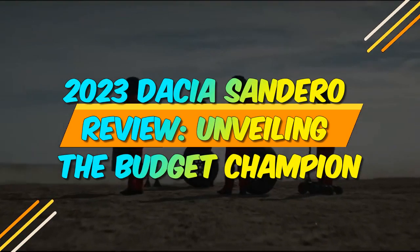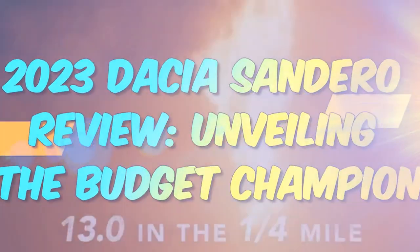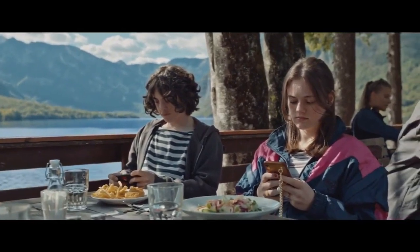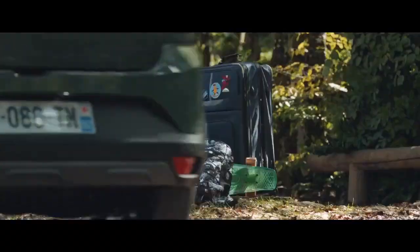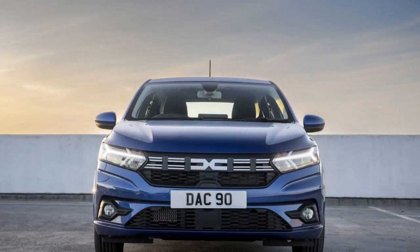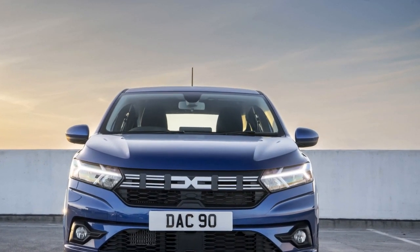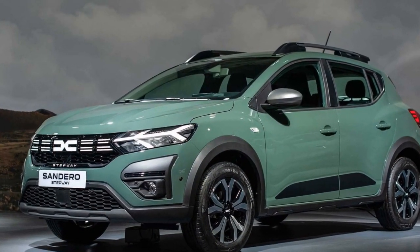2023 Dacia Sandero Review: Unveiling the Budget Champion. In the ever-evolving world of automobiles, the Dacia Sandero has managed to carve a niche for itself as a no-frills, budget-friendly option for those seeking reliable transportation without breaking the bank. As we venture into the year 2023, the latest iteration of the Dacia Sandero has arrived, promising to uphold its reputation for affordability and practicality.